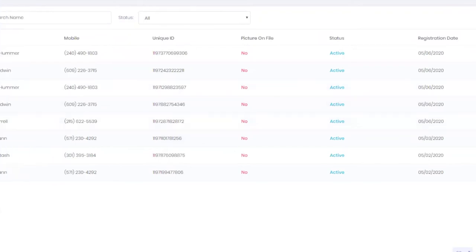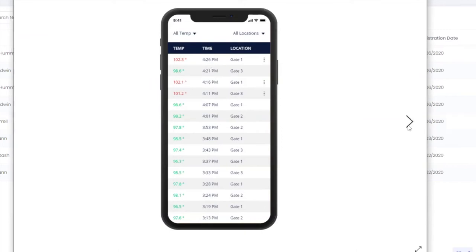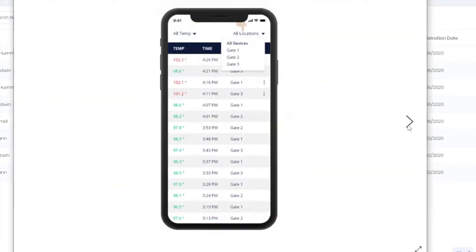Here's an example of a report on someone's phone. Imagine you're at the Eagles game and people are walking in. Staff need to address the person with a high temperature. They can search and report by all temp or high temp, and even filter by a specific device — Gate 1, 2, or 3 — or see all devices at once.